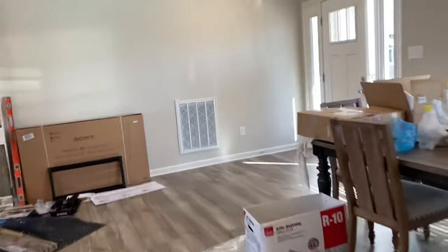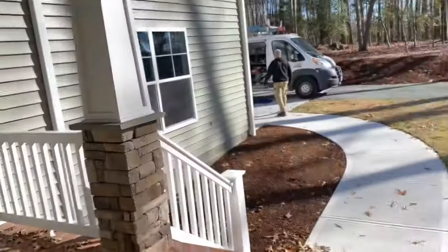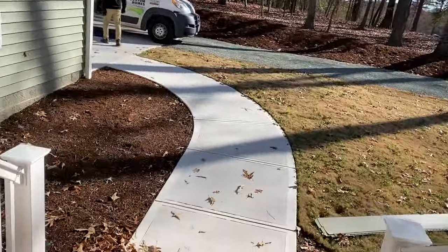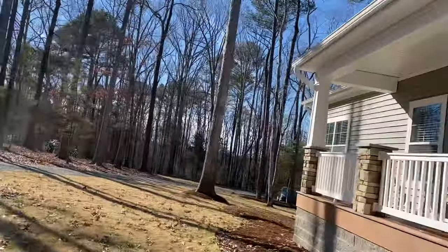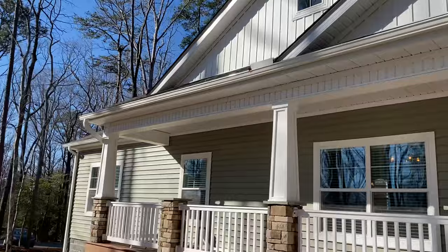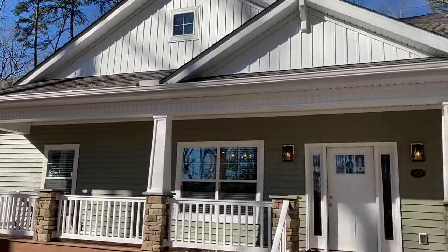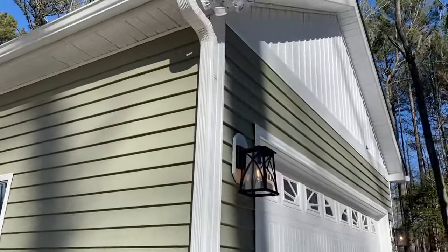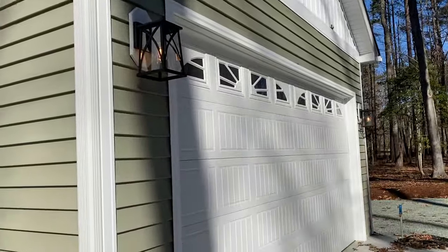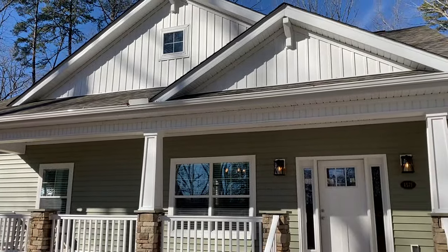I'll take you back out and show you that exterior one more time because it looks so good — I know you're dying to see it again. Beautiful. I love this home — one of my favorite ones we've done in a while. If you've got any questions, get with us. Let us know. Take care. Merry Christmas.